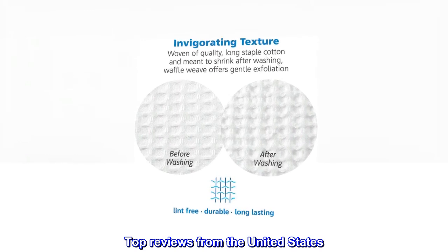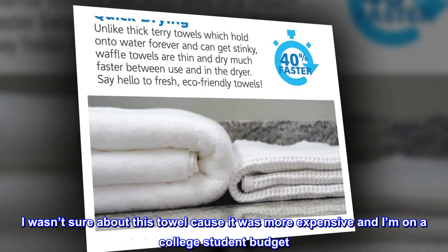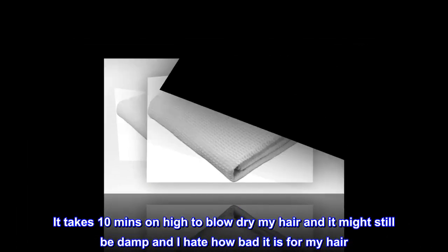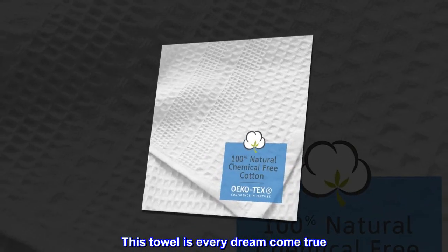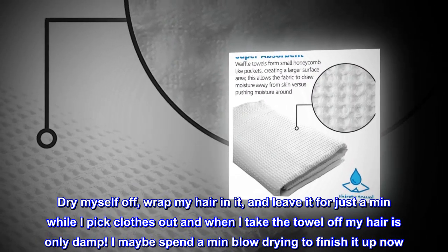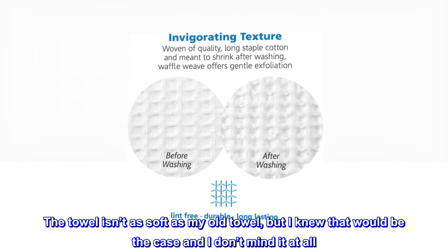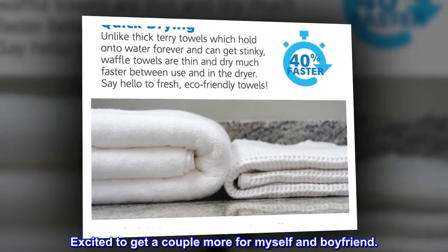Top reviews from the United States. Worth every penny. I wasn't sure about this towel because it was more expensive and I'm on a college student budget. But I have long and super thick hair and my old traditional towel would be totally wet and my hair would still be dripping everywhere. It takes 10 minutes on high to blow dry my hair and it might still be damp, and I hate how bad it is for my hair. This towel is every dream come true. Dry myself off, wrap my hair in it, and leave it for just a minute while I pick clothes out, and when I take the towel off my hair is only damp. I maybe spend a minute blow drying to finish it up now. The towel isn't as soft as my old towel, but I knew that would be the case and I don't mind it at all. Takes up so much less space when storing it too. Excited to get a couple more for myself and my boyfriend.